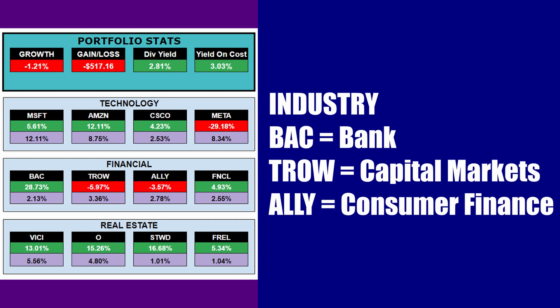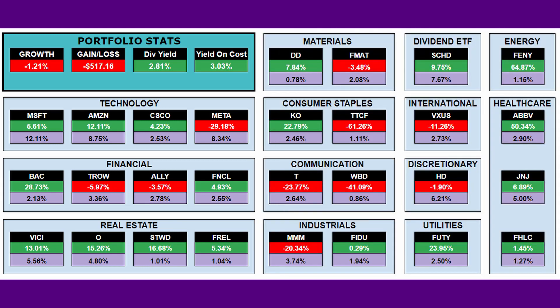Ally right now is currently down three and a half percent. I will be adding more to this, which will bring down that average. Let me know what you think of this new and improved snapshot of my portfolio, and if there's anything else you guys might like to see.